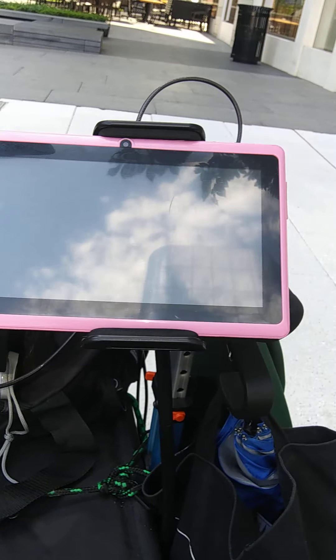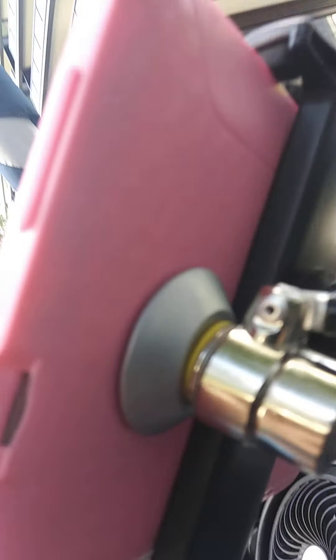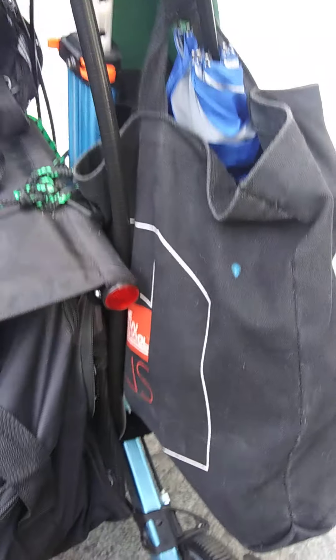Over here I have my tablet. It's also locked to the walker on a cable, and it has this handy gooseneck tablet holder.